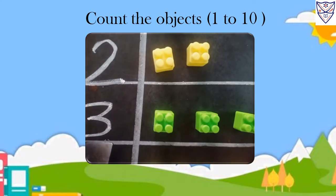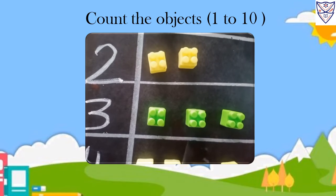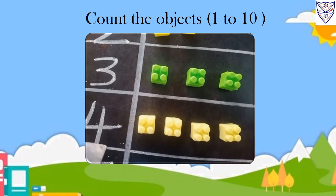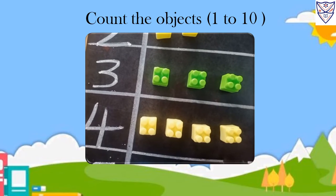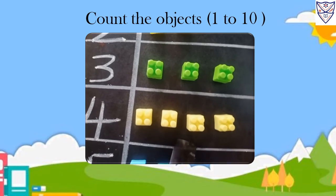Three. One, two, three. Three blocks. Four. One, two, three, four. Four blocks.